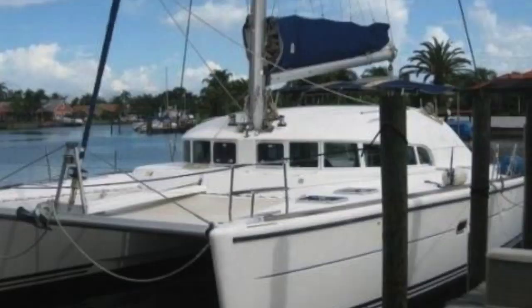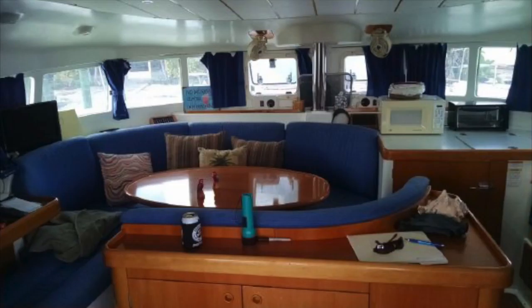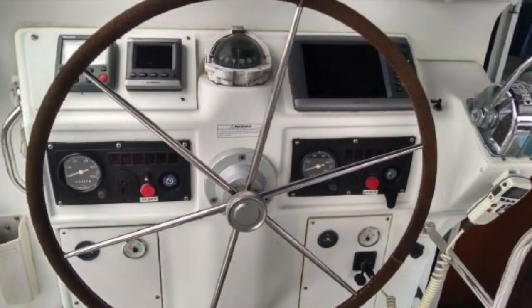Number two on the list is a 2002 Lagoon 410 asking $249,000, located over in the Tampa Bay area. She's a three-cabin, two-head boat with about a thousand hours on the motors — one's a rebuild, one is an actual repower. The current seller put a six-kilowatt Northern Lights generator in her about three or four years ago, and that's only got a thousand hours on it. She's equipped with updated Garmin electronics, all LED lighting, new running rigging, and comes with an 11-and-a-half-foot RIB with a 9.9 four-stroke outboard.